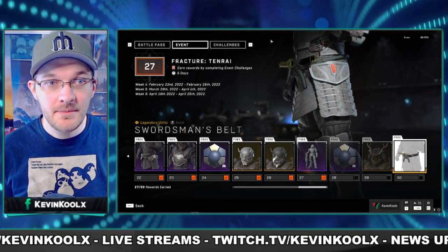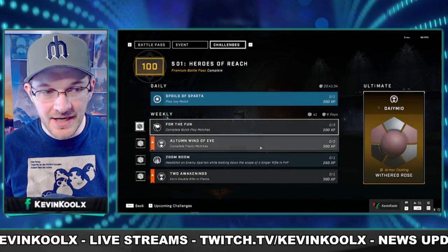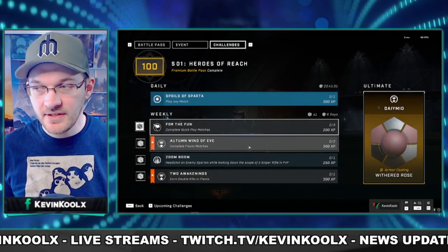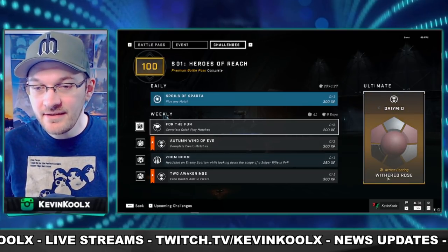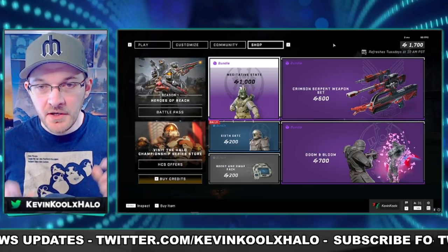Just like last time, you have to go through the challenges to unlock everything. It's all Fiesta to get your unlocks, just like we've had previously. And the really cool weekly ultimate is the Withered Rose coating.